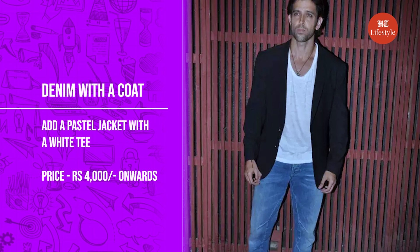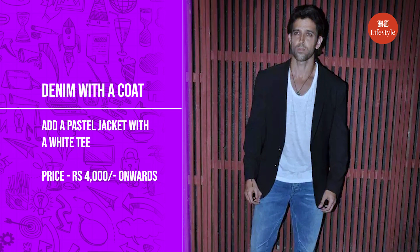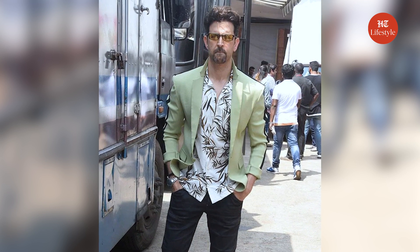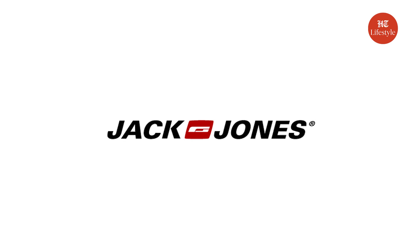The next style that Hrithik Roshan made look very cool is styling a pair of denim with a coat. Hrithik chose a blazer jacket in a white or pastel color and layered it over a shirt left un-tucked, completing it with dark wash denim for a cool casual appeal. I absolutely love this casual style and I'm thinking of recreating it soon. You can find these blazer jackets on Myntra, Zara, H&M, Marks & Spencer, or Jack & Jones, starting at a price range of around Rs. 4,000.